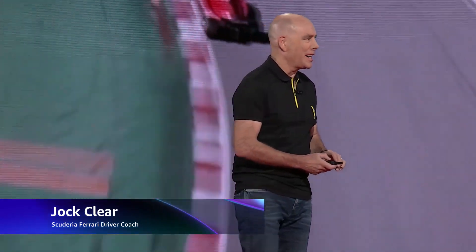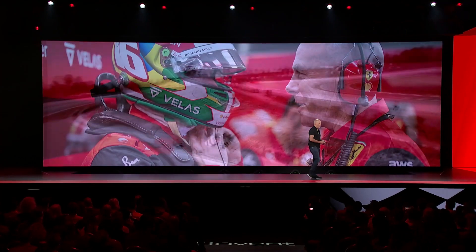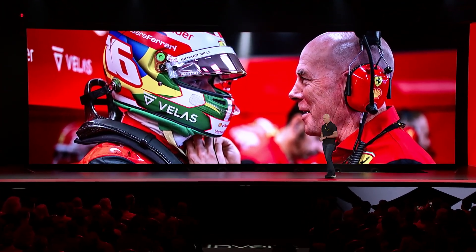AWS do things big, huh? Hi everyone, it's a pleasure to be here in front of you tonight to give you some perspective on the competitive environment of Formula One racing.